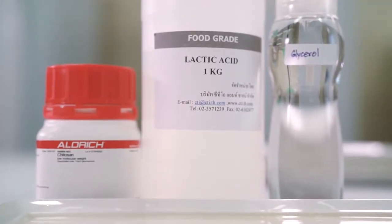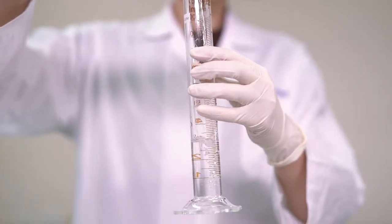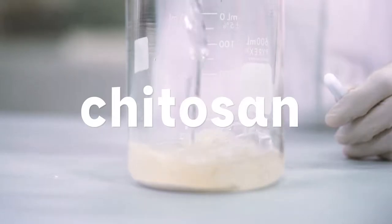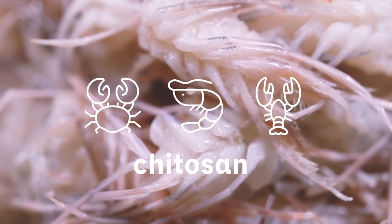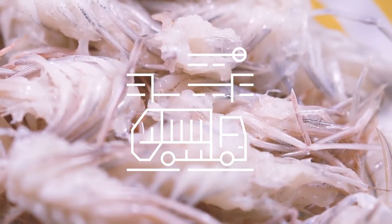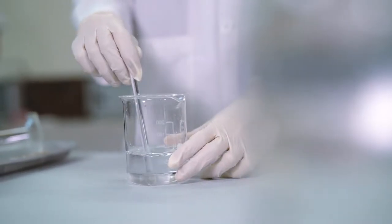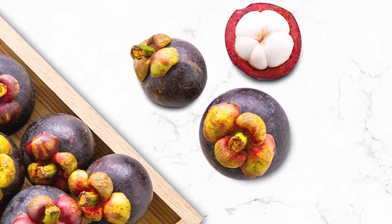A food technology research team from leading Thai universities has found a way to extend the shelf life of refrigerated ready-to-eat food products using Kaito-san. Kaito-san is derived from shells of shrimp and other sea crustaceans. It is a discarded by-product of seafood processing factories. Previous studies have looked at using Kaito-san coating to prolong the shelf life of food products, such as eggs, fresh fruits and vegetables.